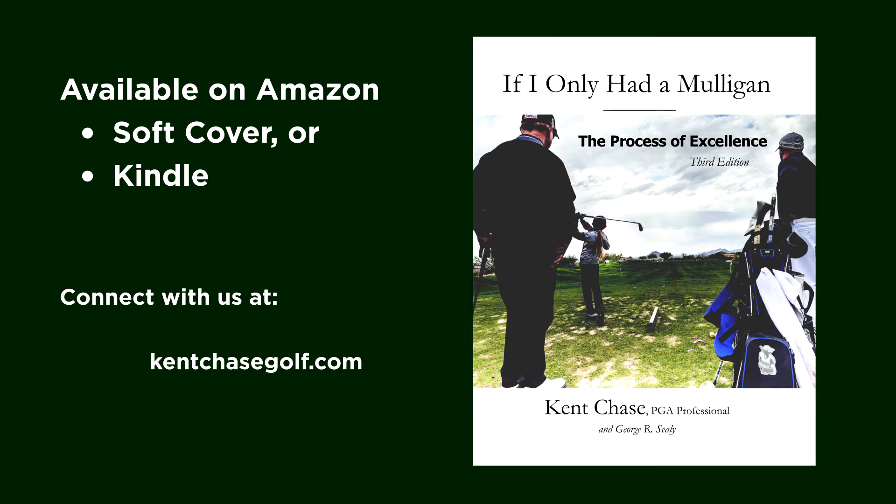This is Kent Chase. Be sure to get a copy of my book, 'If I Only Had a Mulligan.' It is a process I use for developing highly competitive and successful players — over 50 state high school champions, over 50 scholarships awarded, US Kids World Champions, US Junior Champions, US Amateur Champions, PGA and LPGA touring professionals. Make the most of your time; remember, how you learn is just as important as what you learn.